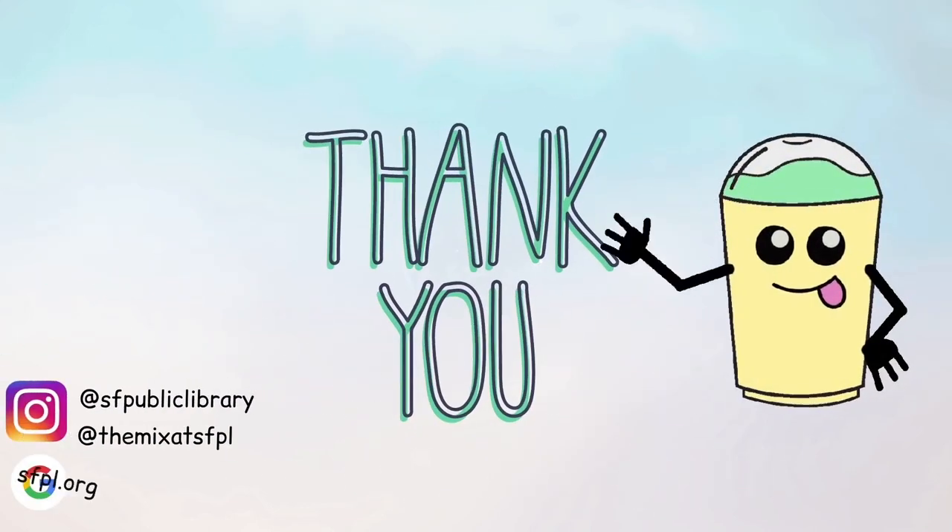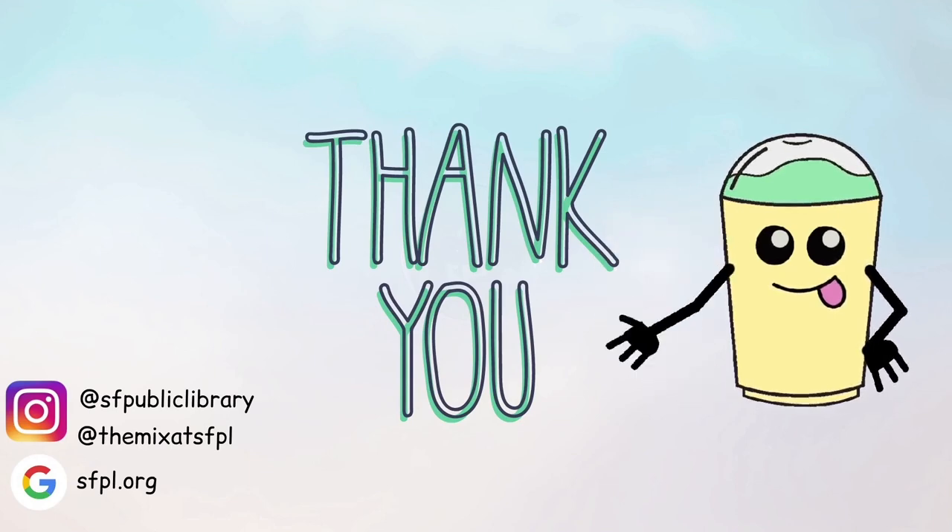Thank you so much for joining me today. Be sure to check out the rest of the STEM Challenge Yourself videos by SFPL librarians and Yale interns.